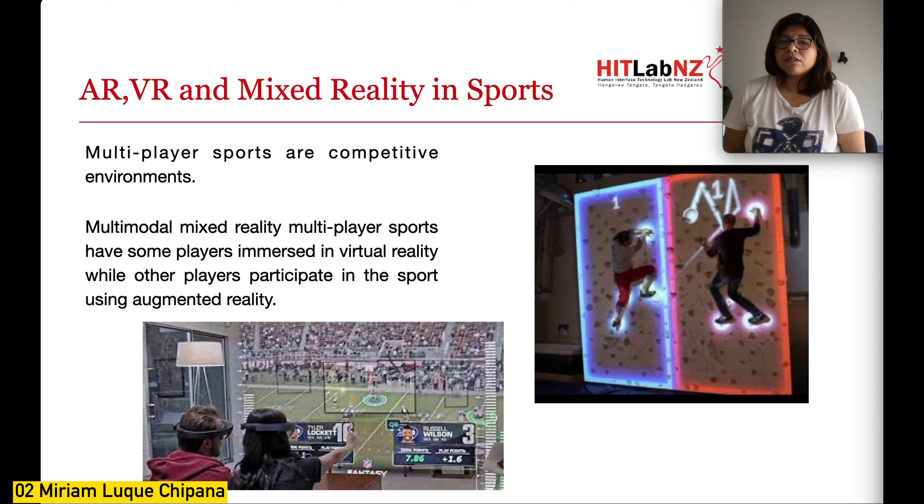Multiplayer sports are competitive environments that often require athletes to make quick decisions based on the action of their opponent and the overall game situation. Multimodal mixed reality multiplayer sports allow some players to be in virtual reality, giving them a completely artificial environment, while others connect using augmented reality, keeping them anchored in the real world. To play against each other, athletes need to be aware of each other's activity and environment across these different modalities.